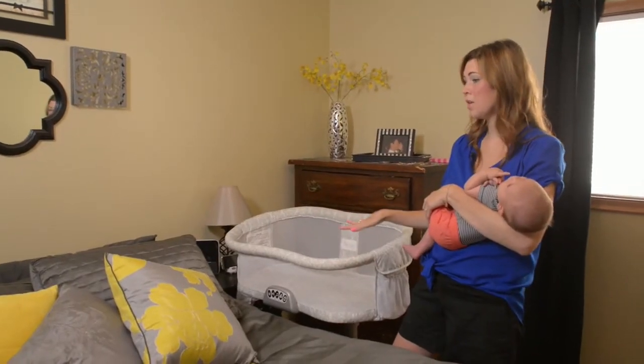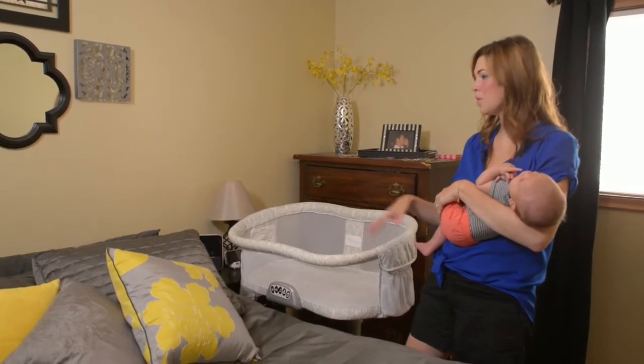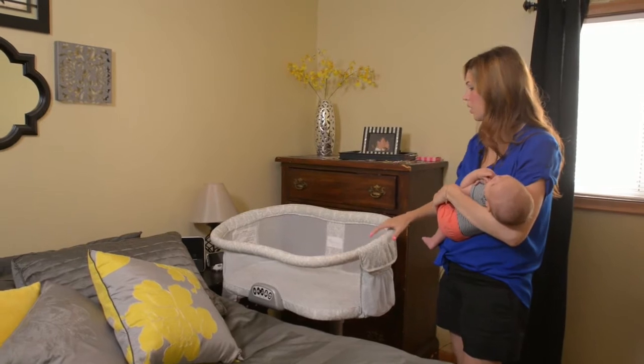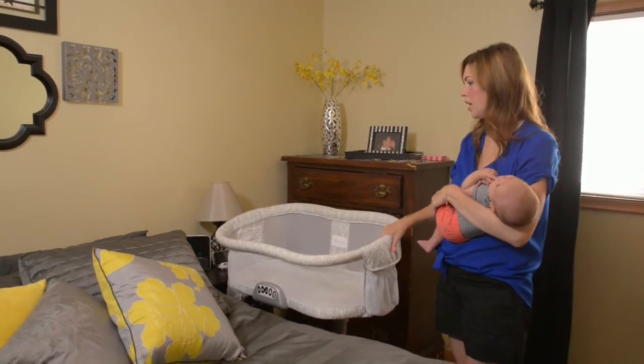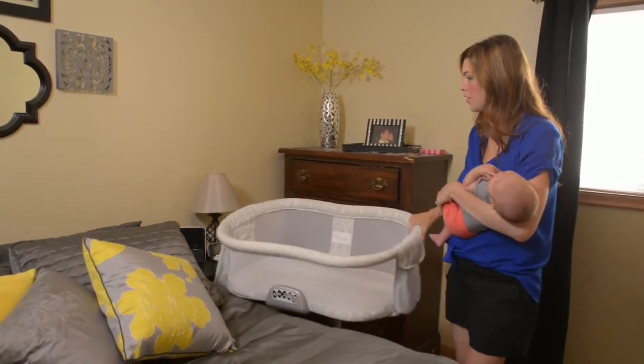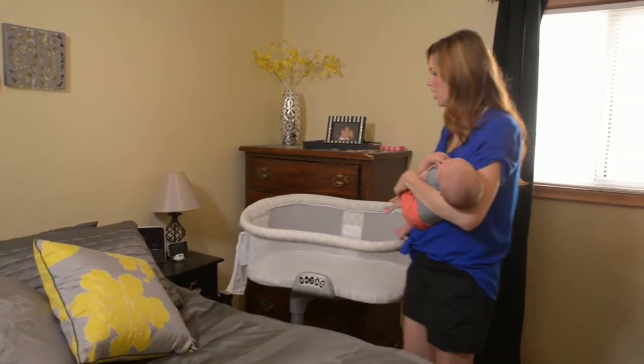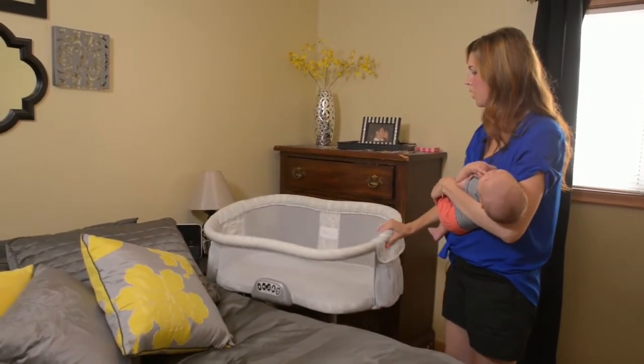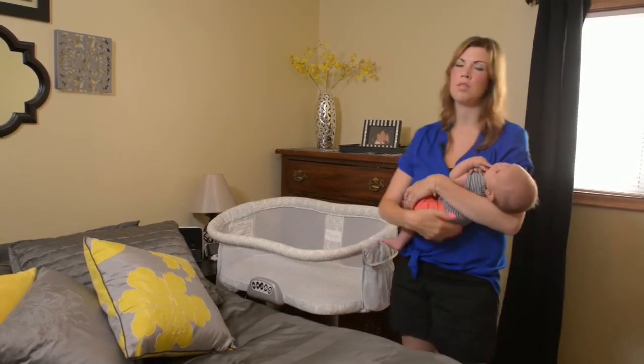This is the bassinet and this is where I always have it. Our room is a little bit smaller so our pack and play took up this whole space here, whereas the bassinet I can have just in this little small space. And if I'm making the bed, I can just move it around and push it away, or I can bring it right next to me when I'm going back to sleep.